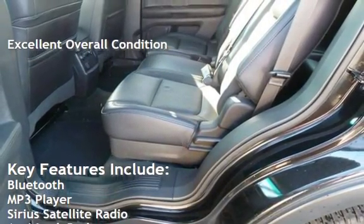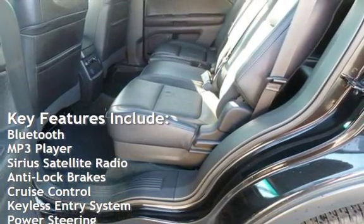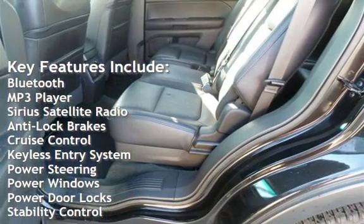Key features include Bluetooth, MP3 player, Sirius satellite radio, anti-lock brakes, cruise control, keyless entry, power steering, power windows, power door locks, and stability control.